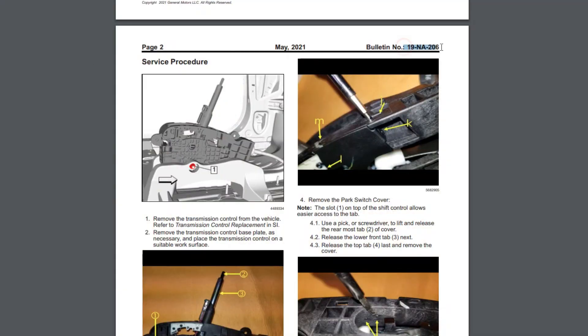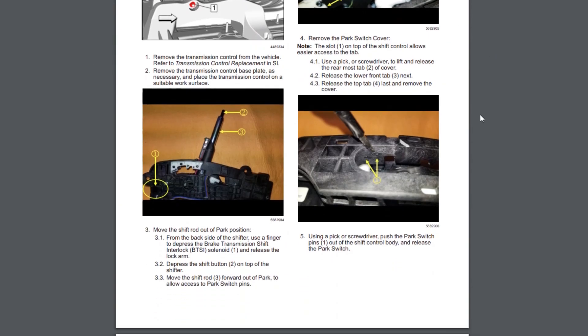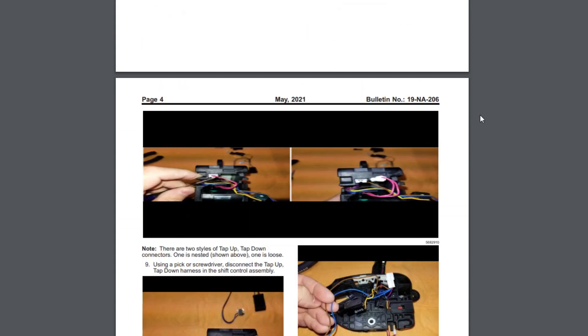If your car is not under warranty, you have three solutions. First, you can find a good independent mechanic who will repair the wiring harness according to service bulletins. I will leave the bulletin numbers in the description — you can read them or show them to your mechanic. This won't cost a lot because it's a pretty easy job.